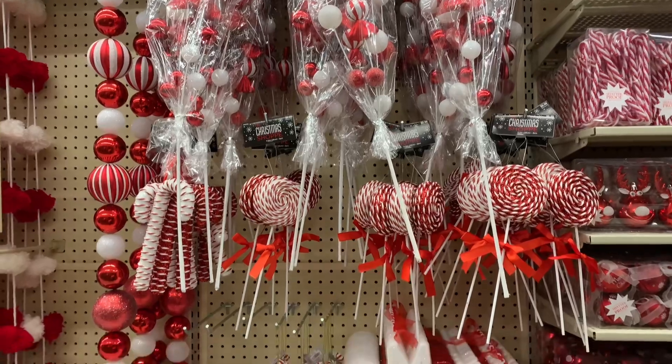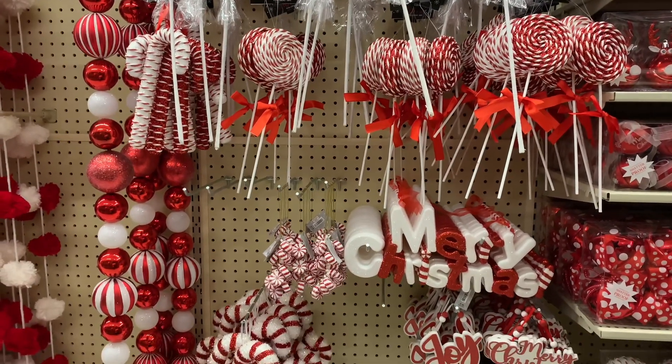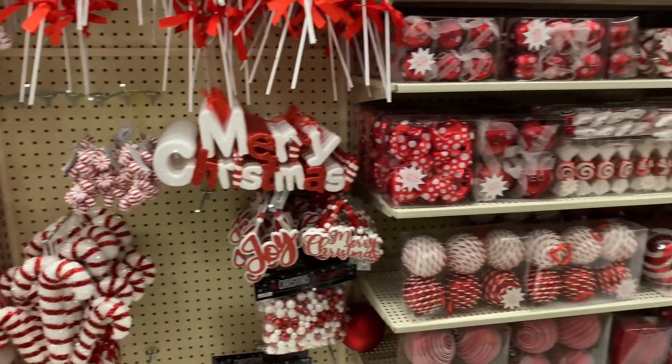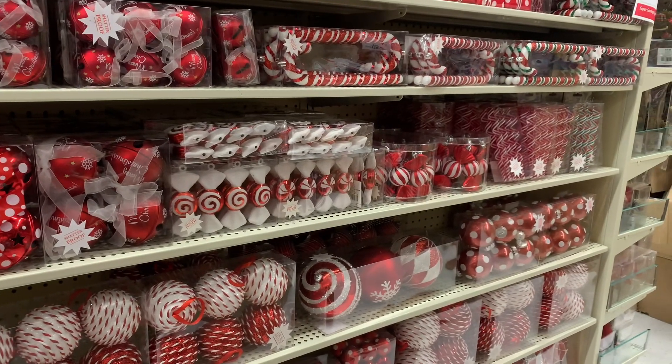Here's the candy section — I love this section. I did the candy stripes last year. They have peppermints and candy canes, little polka dot ornaments. Very, very cute.